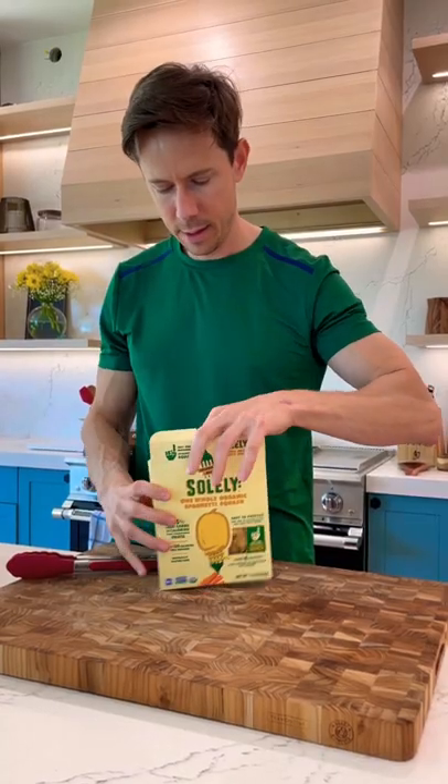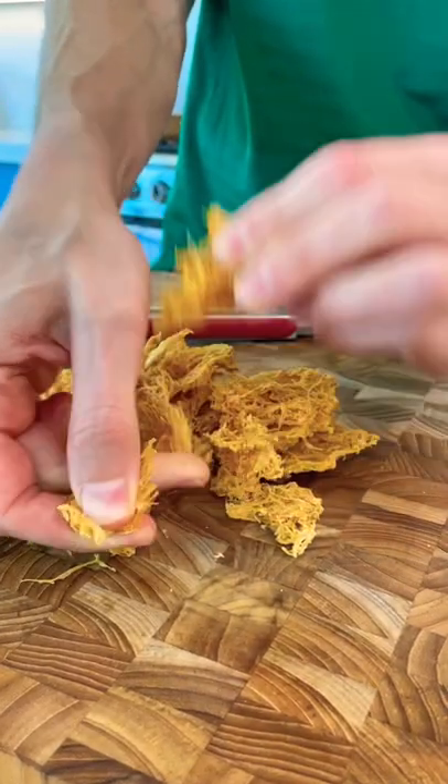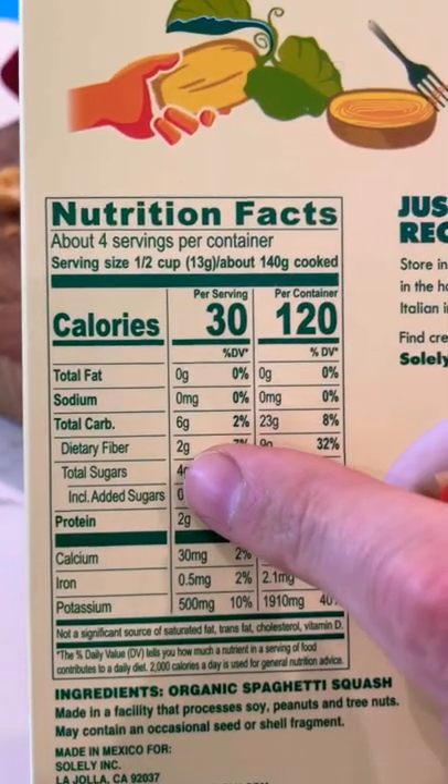Ready for this one? It's pasta made of spaghetti squash. It's a half a squash dehydrated. You can cook it like pasta or throw it in soups. It's one ingredient, but the macros are fantastic too.